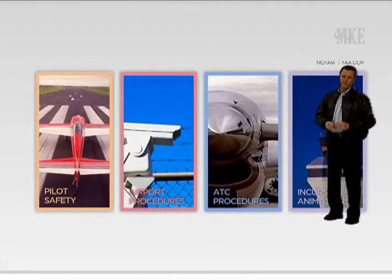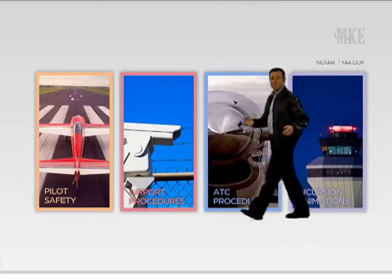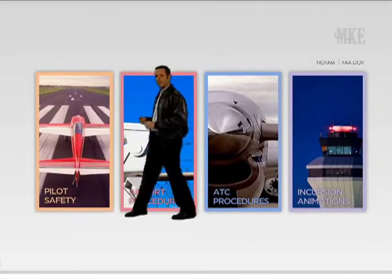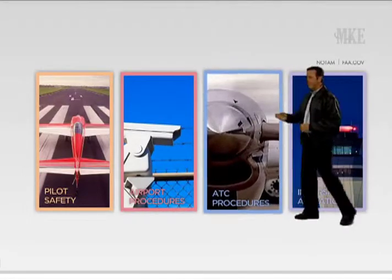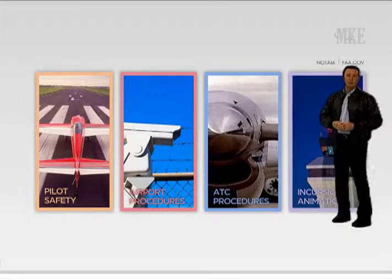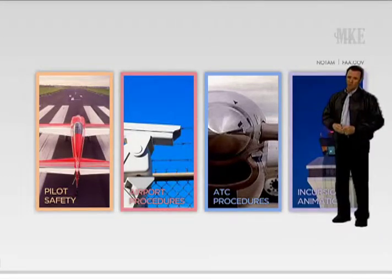These links are always visible. As you can see, this briefing is divided into three main categories: Pilot Safety, Airport Procedures, and Air Traffic Control Procedures. The fourth category is an animated example of a near-miss runway incursion. Click on the category of interest to begin.